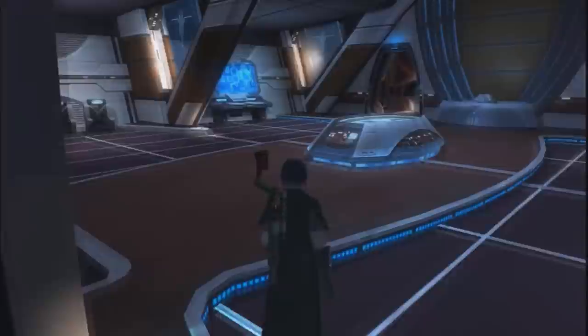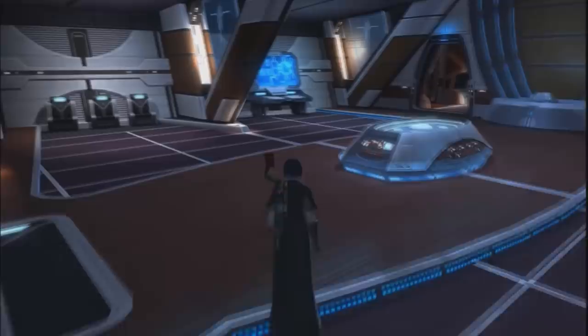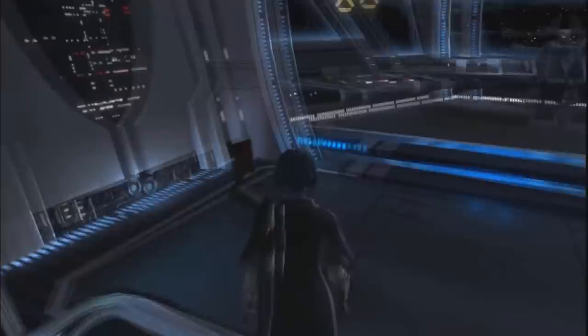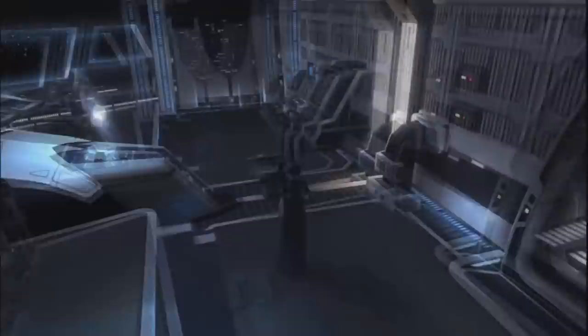Moving towards the bow, we arrive at the captain's quarters, containing a hollow terminal, larger bed, and a storage locker. As we continue towards the bridge, we see multiple stations for the crew, and this captain's chair in front of a hollow map of the galaxy. Let's conclude this tour before the agents discover us, and talk about how this ship was used by the Sith Empire.